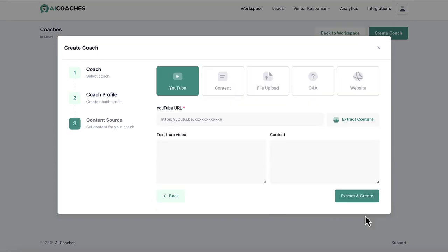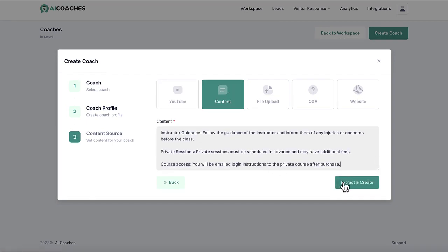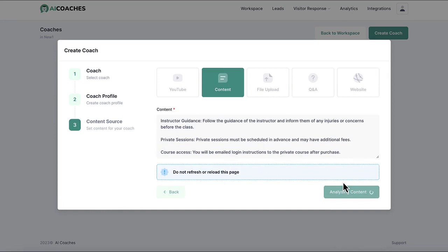Then train your AI chatbot avatar on customized knowledge so it shares specific information about your business the way you need it to. Choose from videos, copy and paste content, upload text files, add Q&As, or give a website URL.